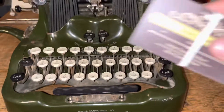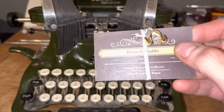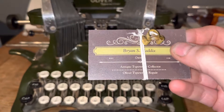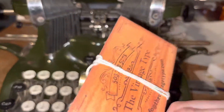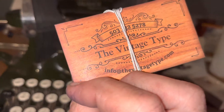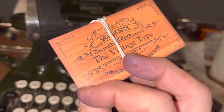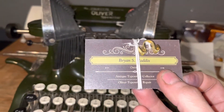I was looking on eBay because I'd seen these drawband replacements before — from Mr. Haddix, owner of the Oliver Typewriter Repair Company, or the Vintage Typewriter company. It was something like twelve dollars and arrived in a couple of days. That's what this video is partly about.